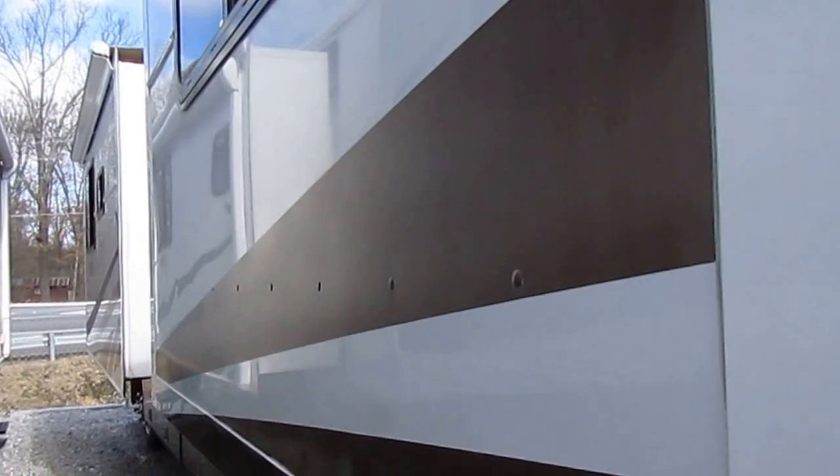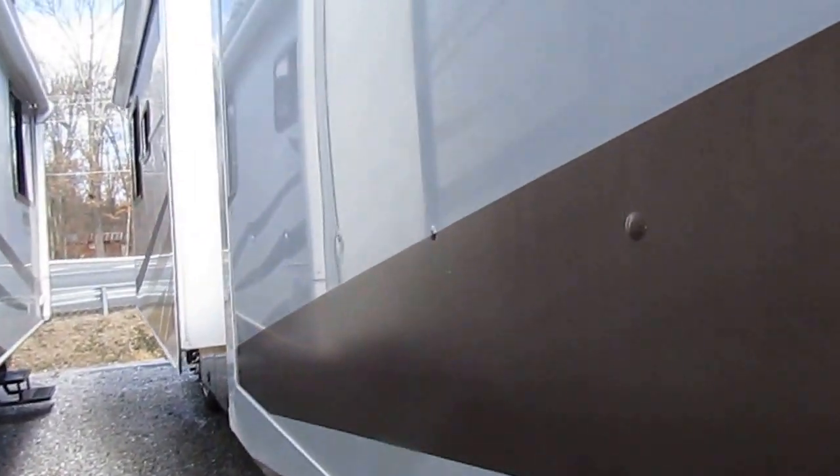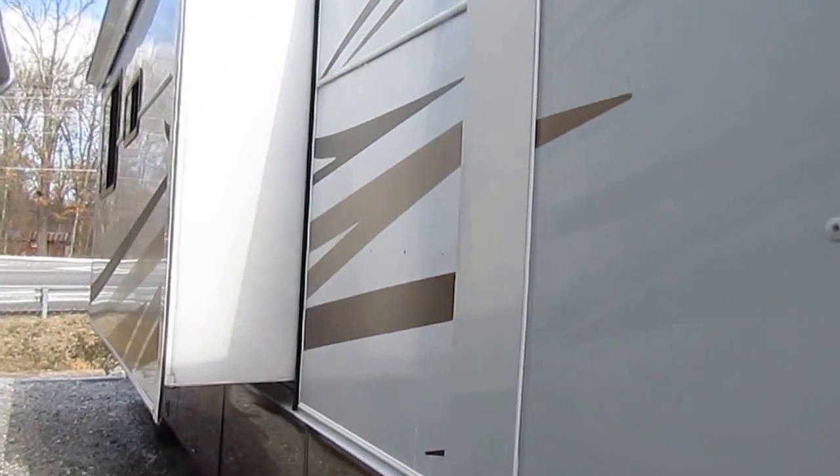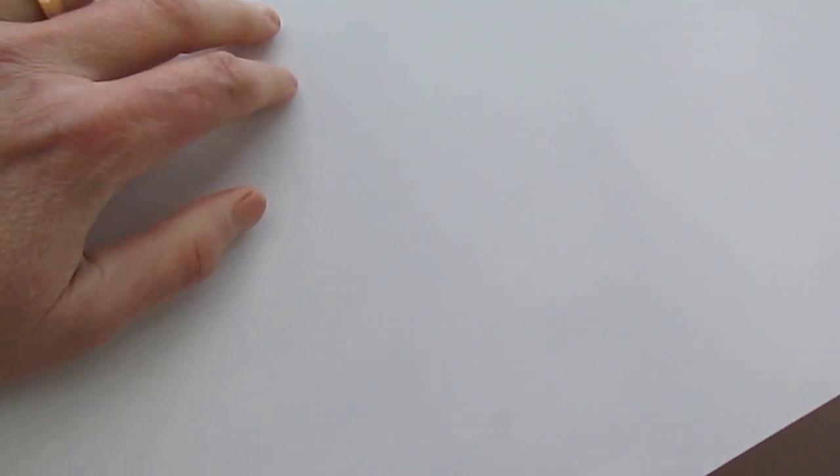It's got an Onan 7,500-watt diesel generator. Both slide-outs have awning toppers. Let me point out some features I like about the Neptune folks. Notice this looks like fiberglass — this is actually smooth metal exterior. And unlike fiberglass which is glued on, this is riveted on in several spots.